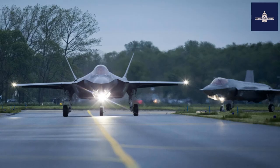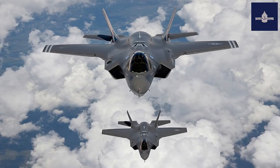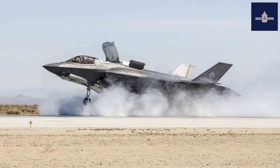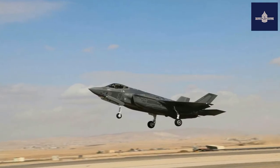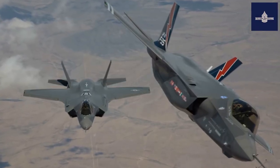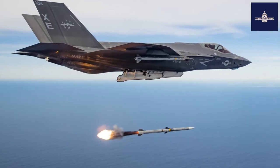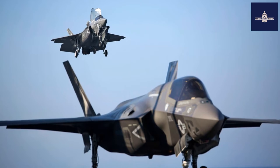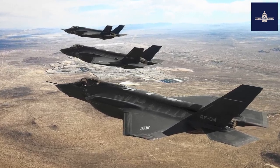Performance: Maximum Speed: Mach 1.6 at altitude. Range: 1,500 nautical miles (1,700 miles / 2,800 km). Combat Range: 669 nautical miles (770 miles / 1,239 km) on internal fuel; 760 nautical miles (870 miles / 1,410 km) for interdiction mission on internal fuel for internal air-to-air configuration. Service Ceiling: 50,000 feet (15,000 meters). G limits: +9.0. Wing Loading: 107.7 lb/sq ft (526 kg/m²) at gross weight. Thrust-to-weight ratio: 0.87 at gross weight; 1.07 at loaded weight with 50% internal fuel and armament.